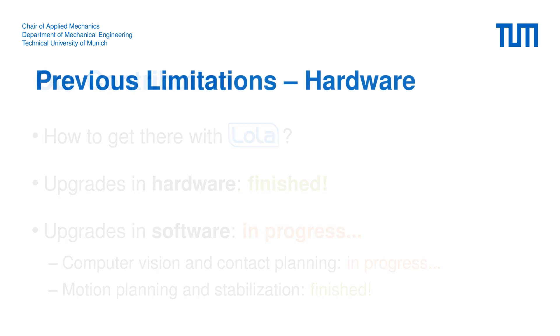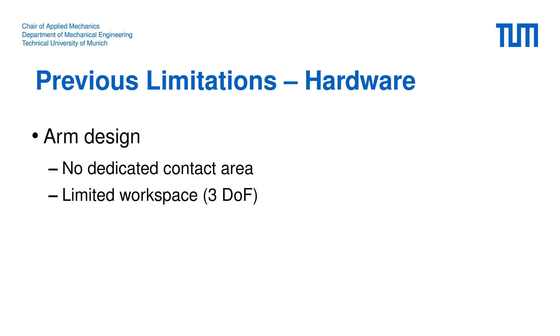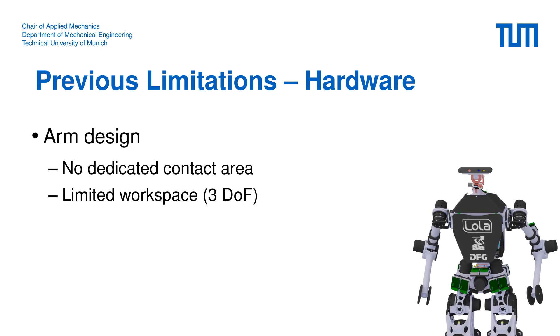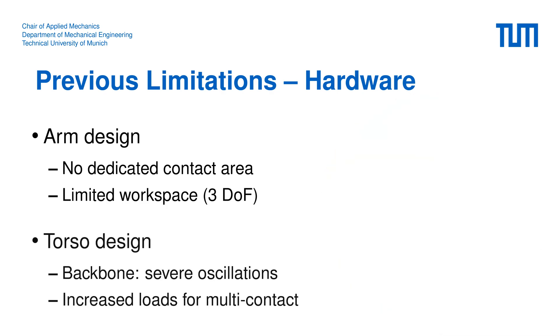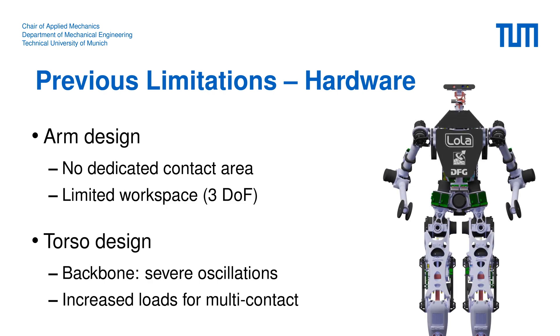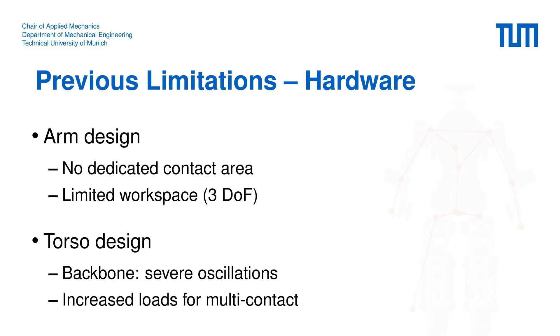A limitation of the previous hardware was the hand design, which didn't feature a dedicated contact area or sensors to measure interaction forces. Moreover, the arms had a very limited workspace, especially in the lateral proximity of the robot. The torso frame also had its issues — during regular walking experiments we observed severe oscillations of the upper body structure. Through an experimental modal analysis on the real robot we could identify the backbone as the main source of this problem.